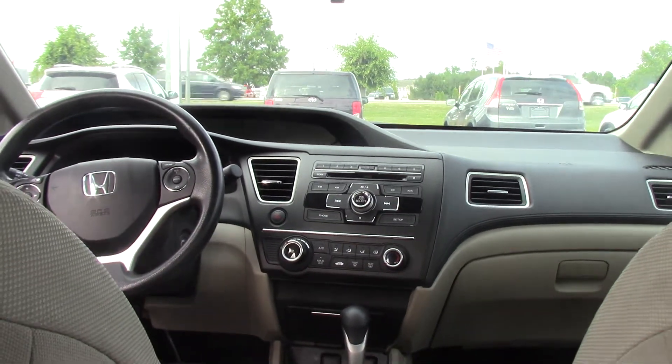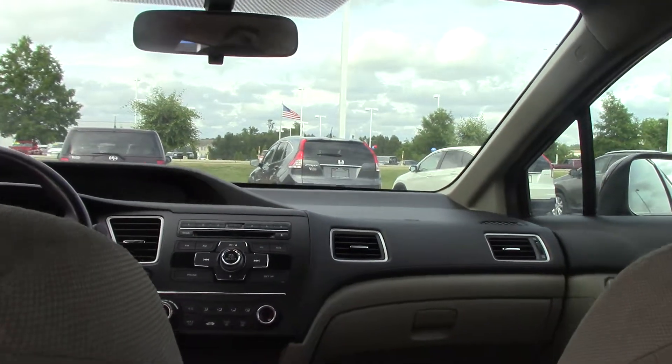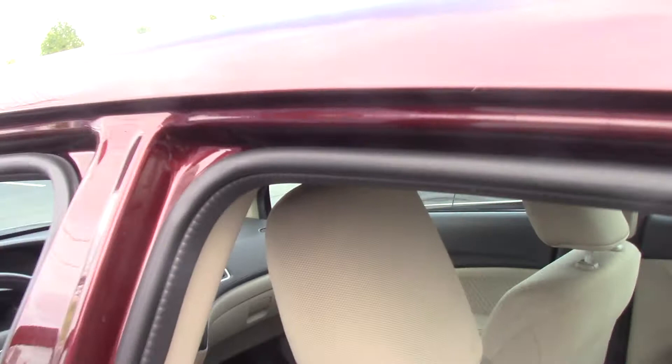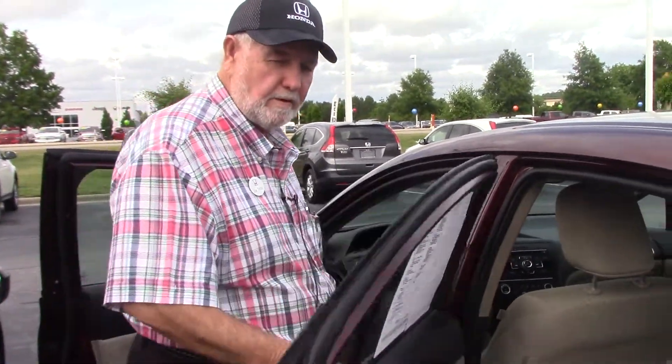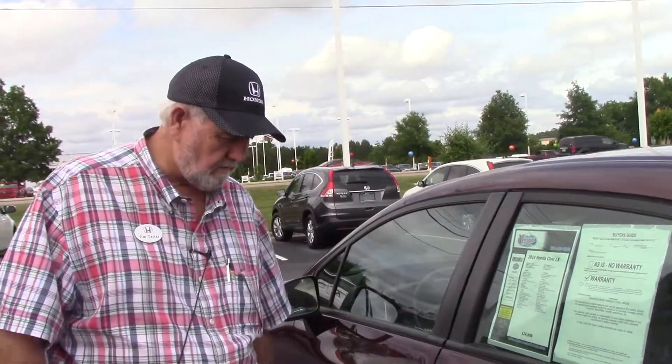It's a very nice, clean vehicle. Come on down, take it for a test drive, and I'll go over all the features with you and put you riding. Thank you very much. Look forward to seeing you — ask for Jim Tedder when you get here. Come on down.